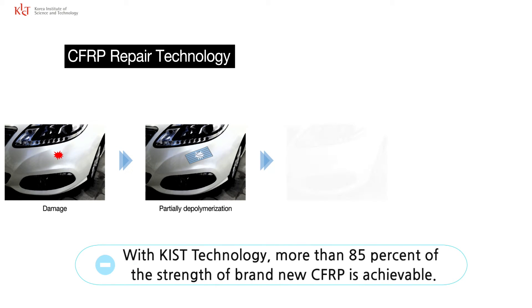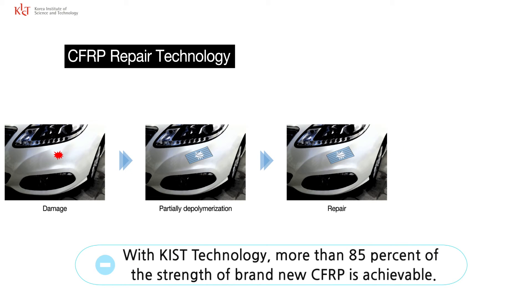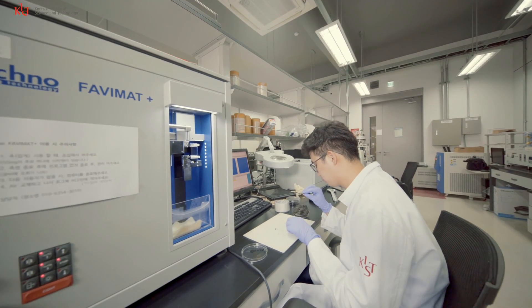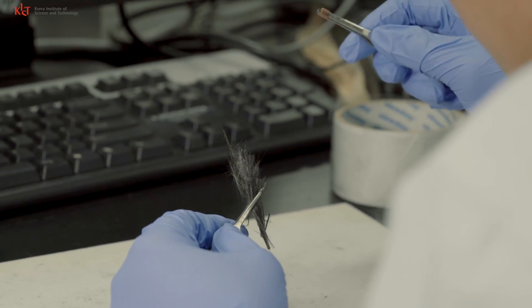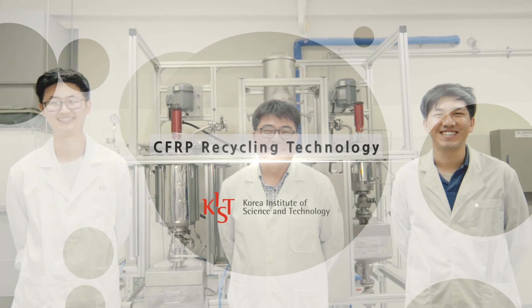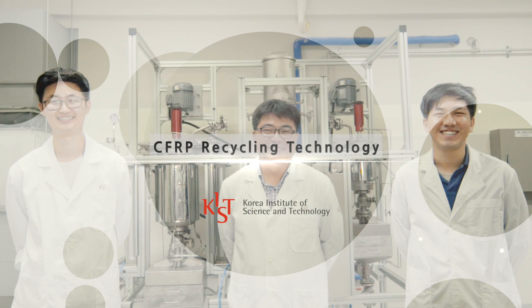KIST technology can dissolve the damaged CFRP partially in the area that needs to be repaired. By using the process of restoring carbon fiber and recombining with epoxy resin, it can achieve more than 85% of the strength of original CFRP. It is anticipated that the recycling market of CFRP will grow enormously, depending on the growth of its usage.